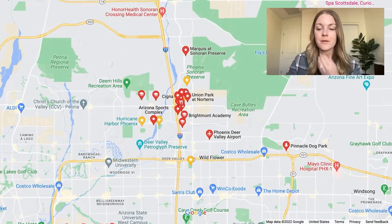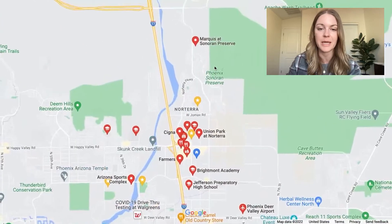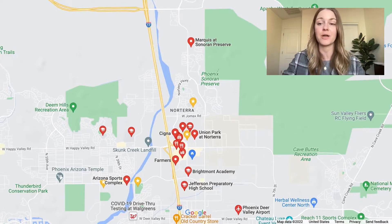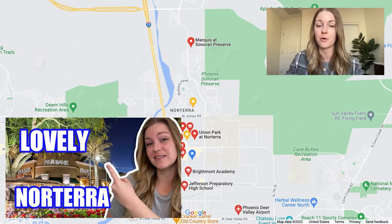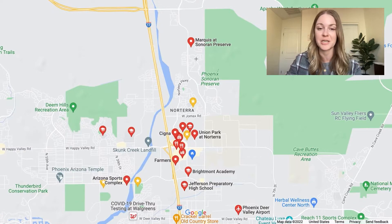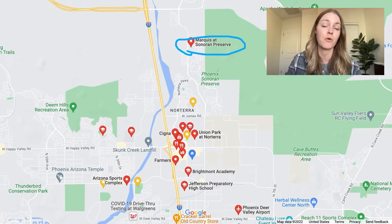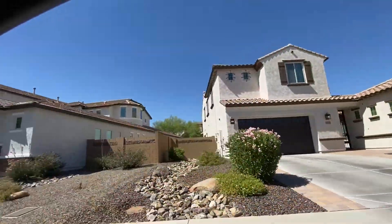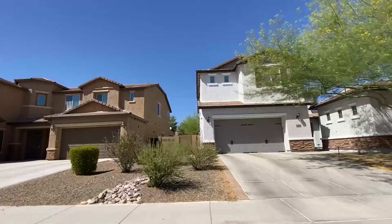All right, so let's go ahead and start at the top and work our way downwards. When it comes to a couple of the different neighborhoods — if you actually want to see the neighborhoods, the homes, all these different shopping centers, and really get a good feel for what it looks and feels like living in Norterra, you can check out the vlog tour that we did. We actually go through all the neighborhoods, check out homes at different price points, do a market update, and go around all the shops and parks. One of the big neighborhoods is the Marquee at Sonora Preserve — a gorgeous neighborhood, really pretty community. As you get out farther outside of the main Phoenix area, you're going to have bigger homes, bigger yards, more space, and Norterra is no exception.